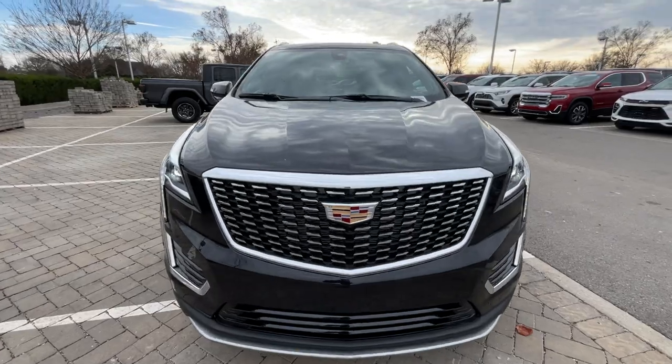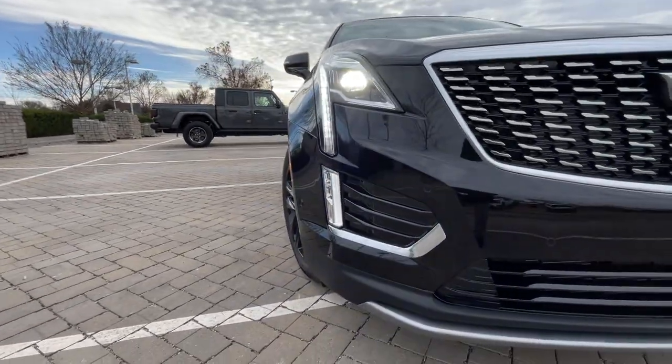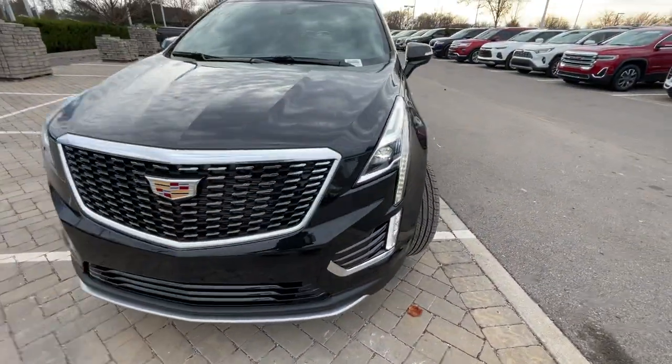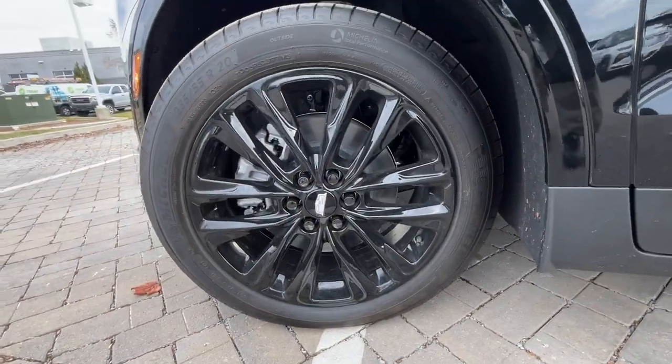Coming to the front end, we get standard LED headlamps along with LED daytime running lights. I like the grille — there's no black plastic except for one strip. The rest of it looks extremely premium.